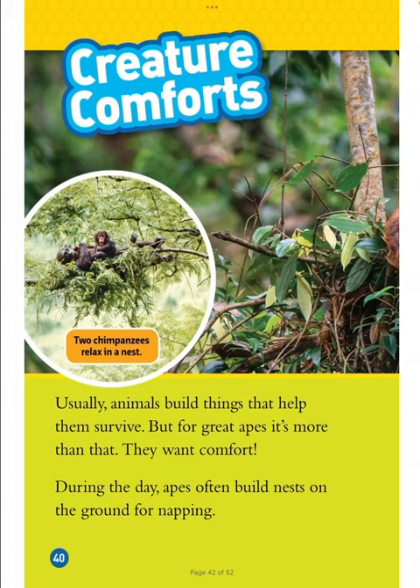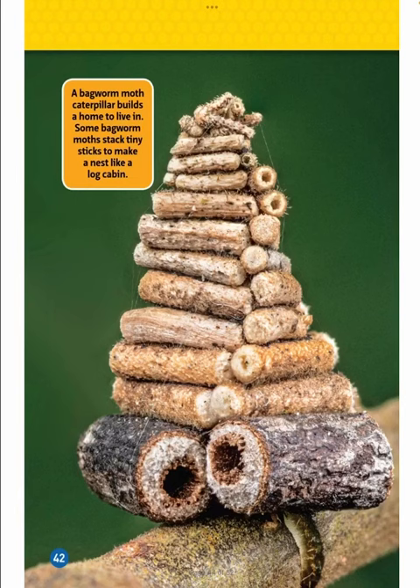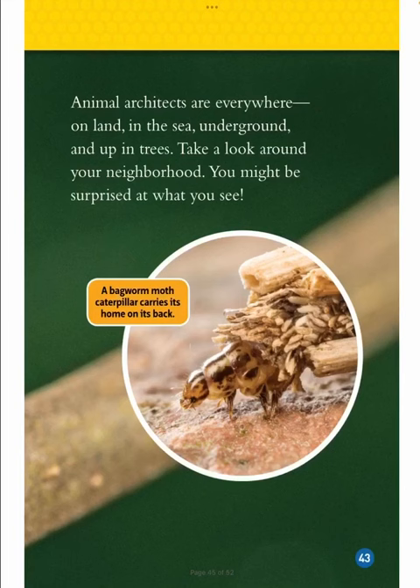Creature Comfort. Usually, animals build things that help them survive, but for great apes, it's more than that — they want comfort. During the day, apes often build nests on the ground for napping. But at night, they usually build nests high up in the trees, which keeps them safe from predators. The apes start with the bottom layer of sturdy branches, then weave a layer of thinner sticks, and finally top it off with a comfy layer of leaves. Some bagworm moths stack tiny sticks to make a nest like a log cabin, and a bagworm moth caterpillar carries its home on its back.